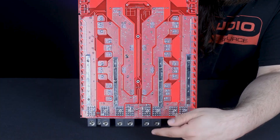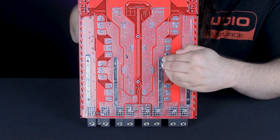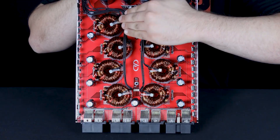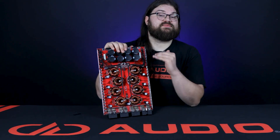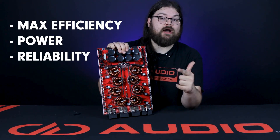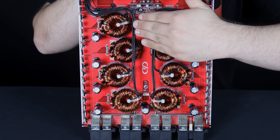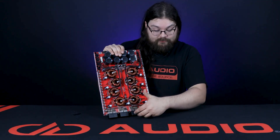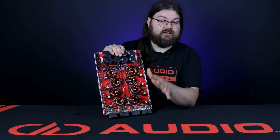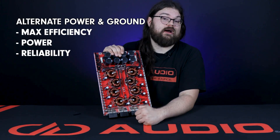You can see on the back of the board here that these two 12 volt inputs are supplying power through this giant bus bar to these four transformers here, and it's exactly the same on the other side. This keeps everything balanced for maximum efficiency, power, and reliability. Also, with the large PCB, we staggered the transformers to pack them as close together as we could to again ensure the most even voltage between them. Having all the power on one side and ground on the other is more convenient for installs, but the amplifier wouldn't work as well, so we alternate the power and ground.